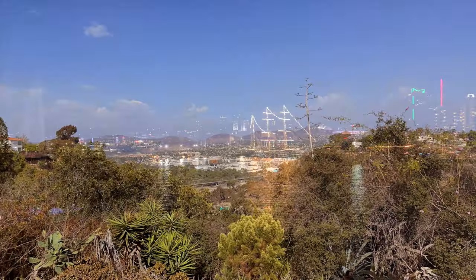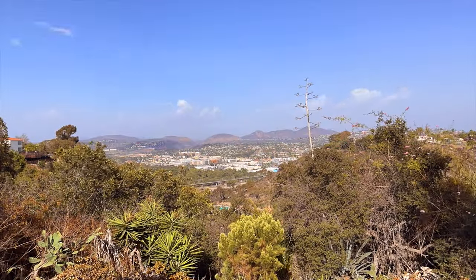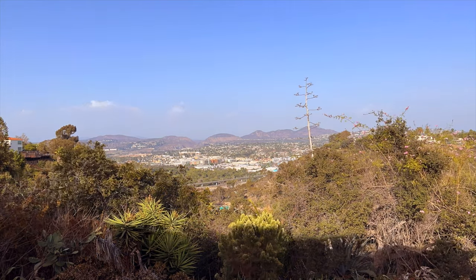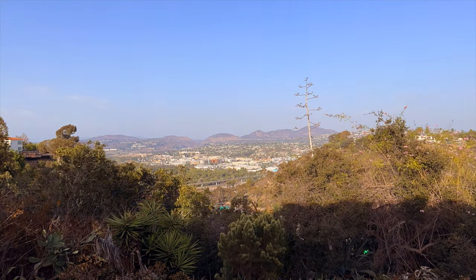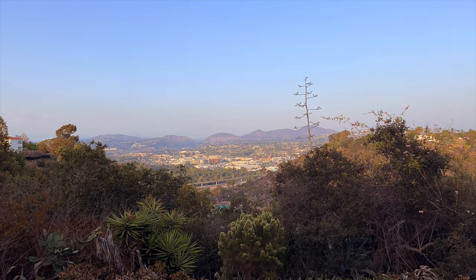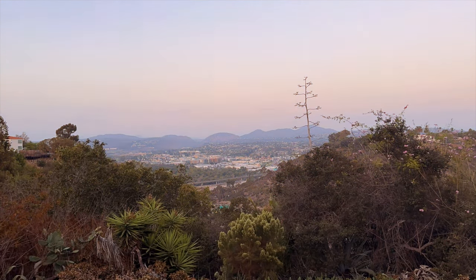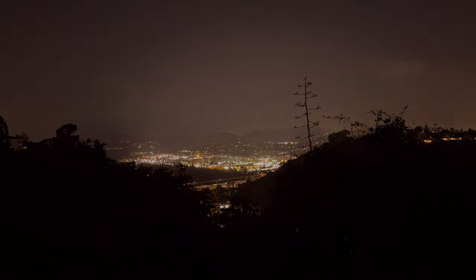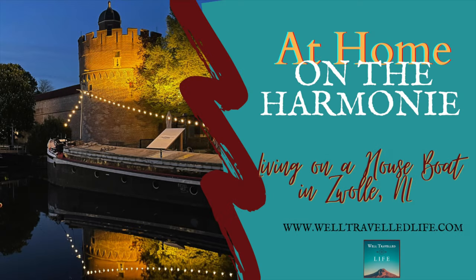San Diego is so much more than the beaches. While you're there, go be a local — and this is the place to stay. When you're in town for business or pleasure, you'll be in the midst of natural beauty and still have access to all the comforts and enjoyment of the city. Thanks for watching this video — make sure and catch our other Airbnb home on the Harmony in Zwolle, Netherlands.